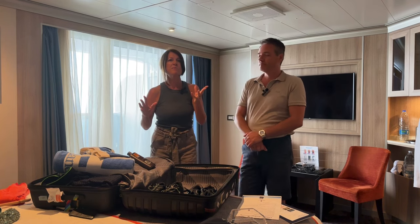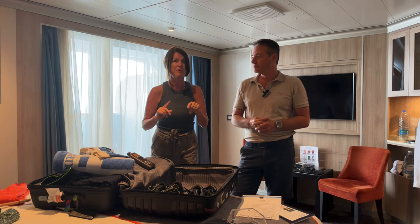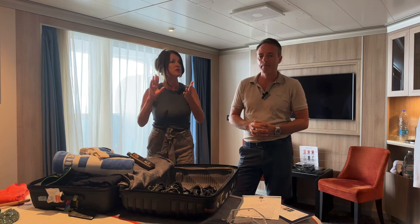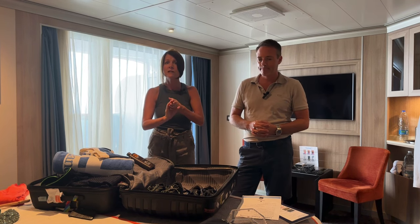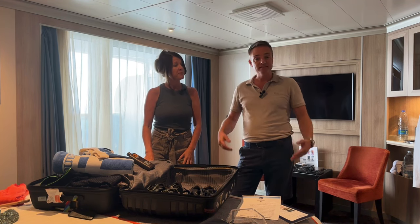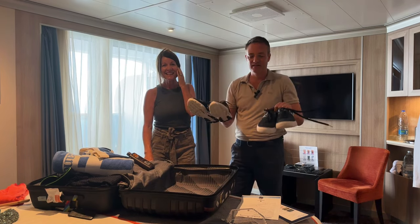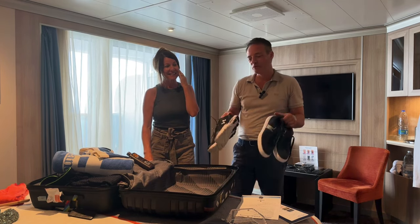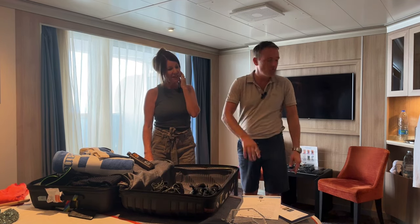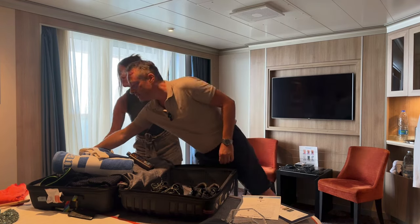On the topic of products on board — do you need to bring your own shampoos and conditioners? On Holland it's Elemis products: body lotion, shampoo, conditioner — really lovely stuff. So don't worry about packing heavy products. You'll also want a good pair of walking shoes; we're doing the Mediterranean so there's plenty of walking in Italy, Greece and Turkey.